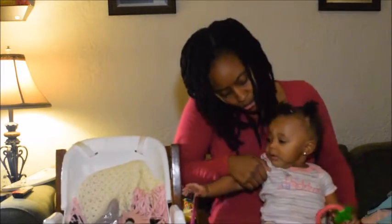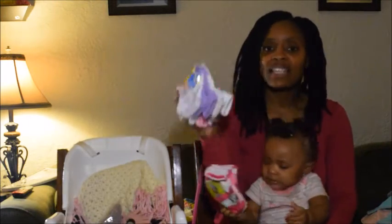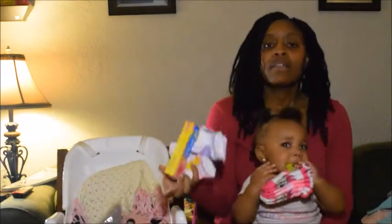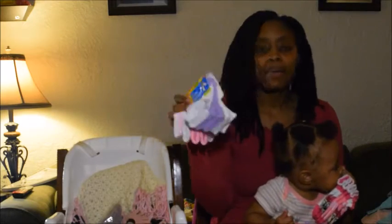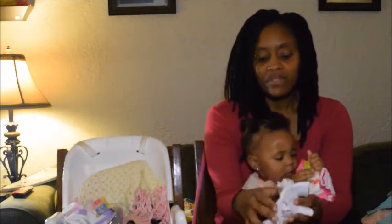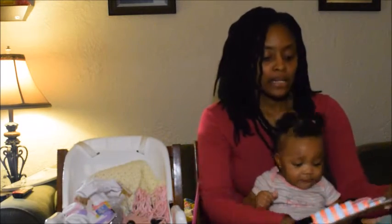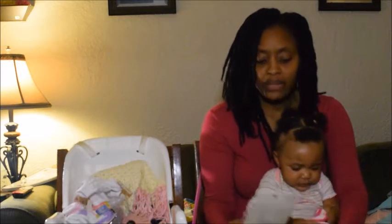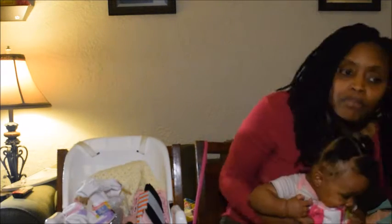I got her some Minnie Mouse socks from Walmart and also a seven-pack of socks with gripper bottoms — purple, pink, and white — and another white pair. I got her some tights by Cat and Jack from Target in pink, black, and white. These are six to twelve months. I also got her a black pair of socks.